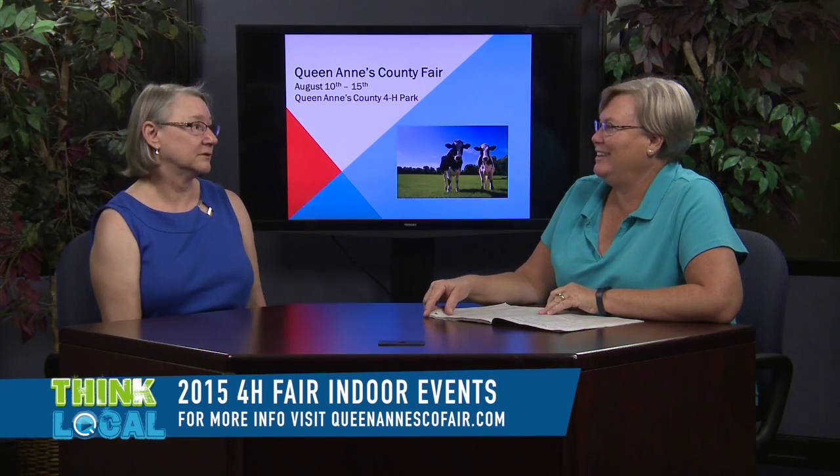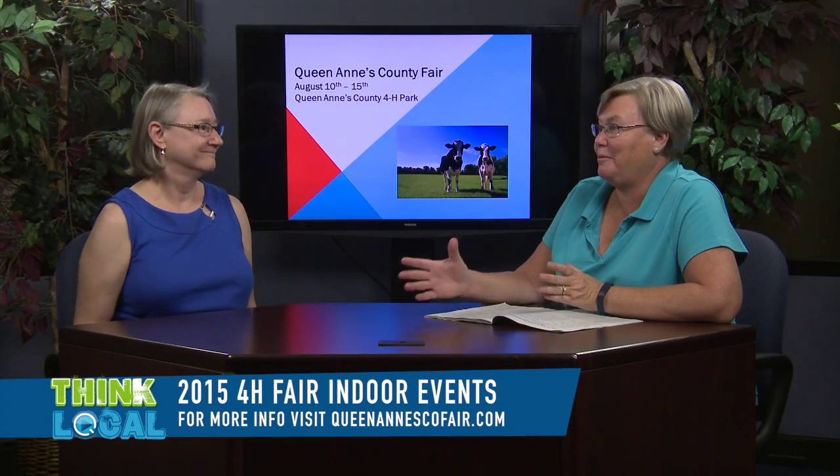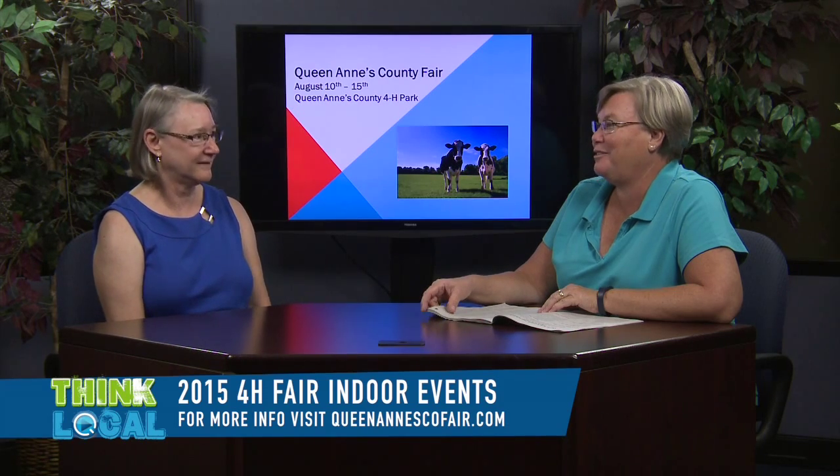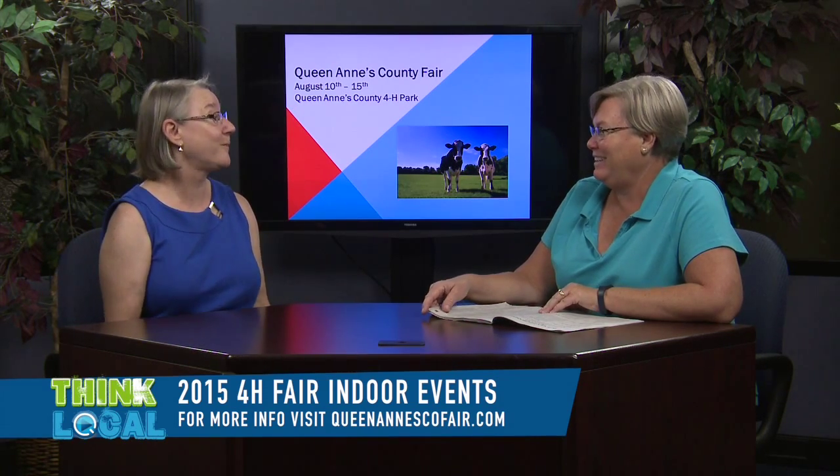The program has been growing by leaps and bounds. Last year we had almost 1,500 entries, which has nearly doubled over the past 10 years. That really says something about how the program has taken off in the county — and it means Sally is looking for help!